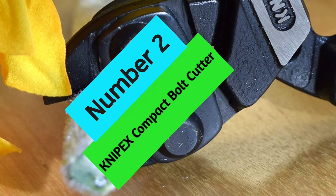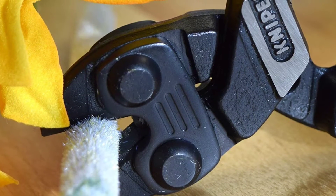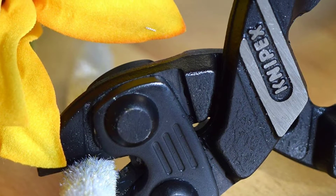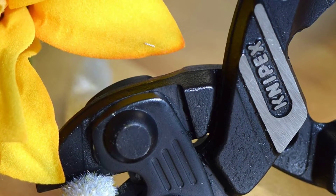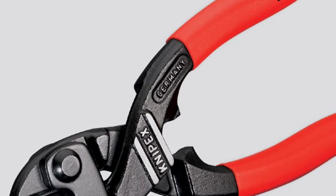At Number 2: NYPEX Compact Bolt Cutter. Precision-grade tools are the number one choice of tradesmen worldwide for their comfort, quality, and fit to match the needs in the shop, at home, or in the service field. Each tool is proven and tested for durability and function in real-world use and conditions.